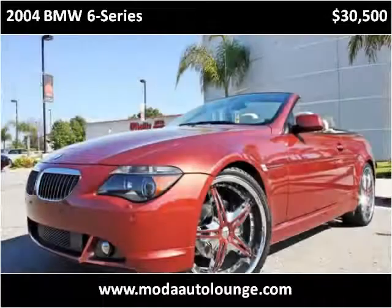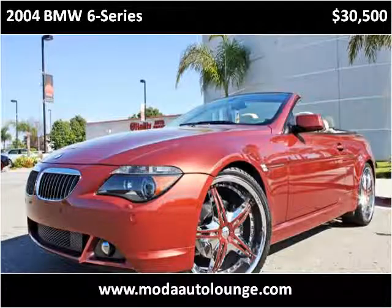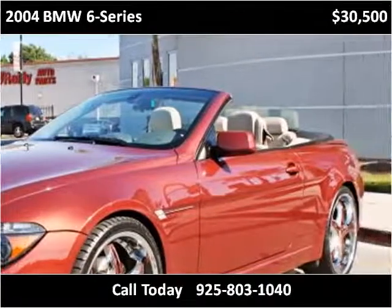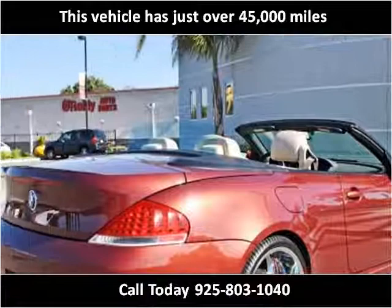This 2004 BMW 6 Series is available from Moda Auto Lounge. This vehicle has just over 45,000 miles.